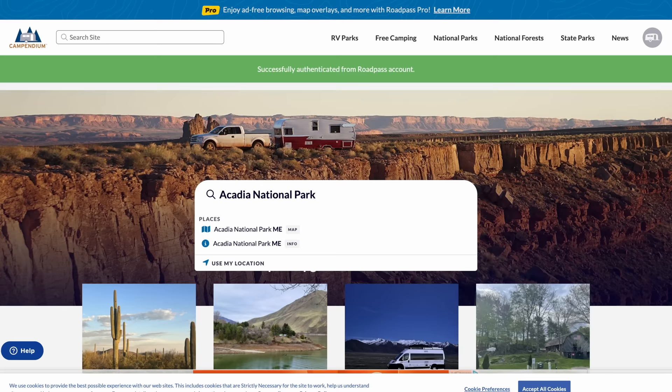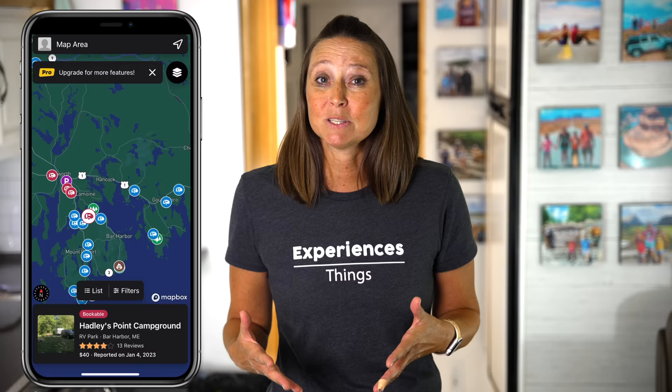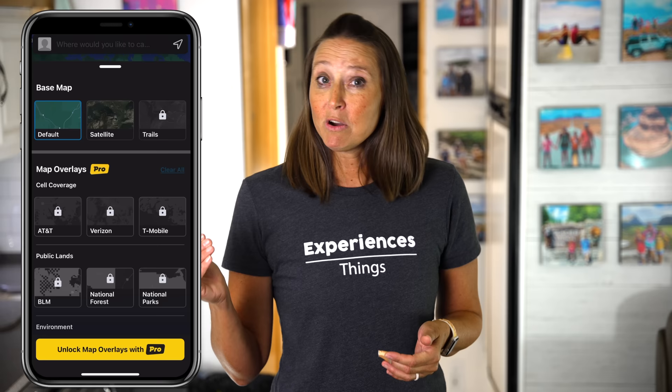Another great resource is Campendium. Campendium is a website and app that provides a database of RV parks, campgrounds, and free camping spots. It includes reviews, photos, and filters to search for specific amenities or types of camping. You can upgrade to the pro version and get even more information like cell carrier data and public land overlay.